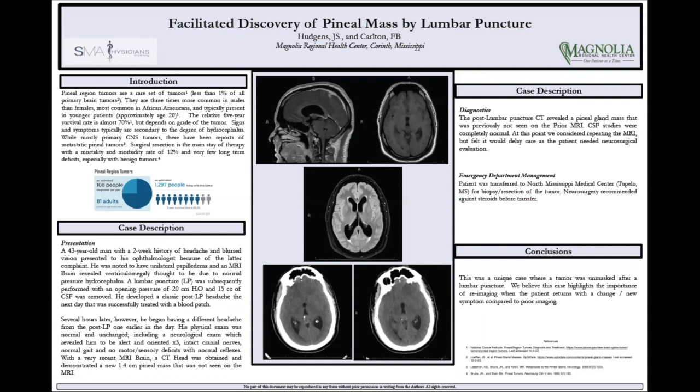As such, we actually scanned him just with a CT. Now what's odd is just a short time earlier, he had a negative MRI, but on our CT scan, they actually saw a 1.4 centimeter pineal mass that was not seen on the MRI. I actually called and talked to radiology who went back and reviewed the MRI, and they still said that they never saw it on the MRI.